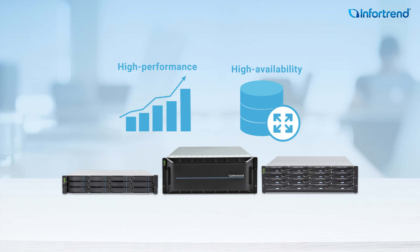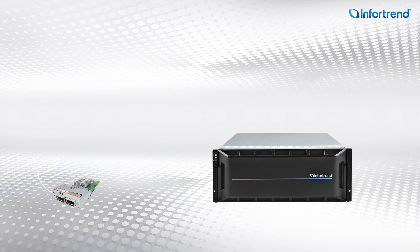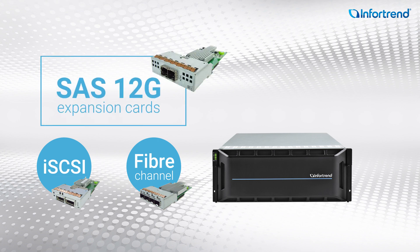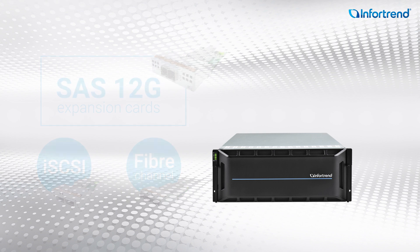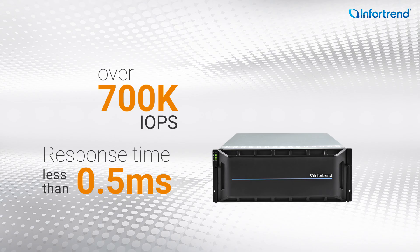Let's see what benefits you can get from Infortrend storage. Infortrend offers both SAN and NAS products to fulfill intensive media processing workloads. These products can go with different interfaces, for example iSCSI and Fibre Channel, depending on your bandwidth needs. If you want to scale up the storage capacity, our products support SAS expansion cards to help you easily expand your storage at lower cost. Our products are optimized especially for video and audio processing, achieving over 700K IOPS for random reads with a response time less than 0.5 milliseconds.